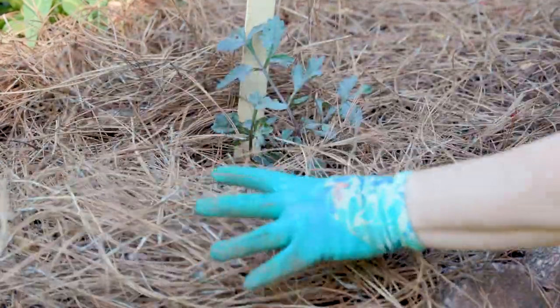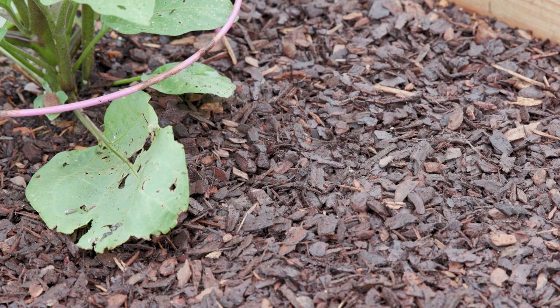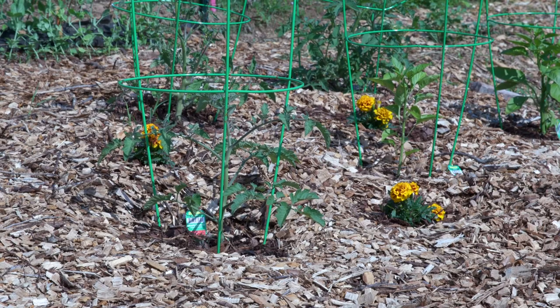Mulch comes in two forms. Organic materials like pine straw, pine bark, and even newspapers or cardboard build soil as they break down. This is great for your plants, but also means that you will need to replenish this mulch layer every now and again.